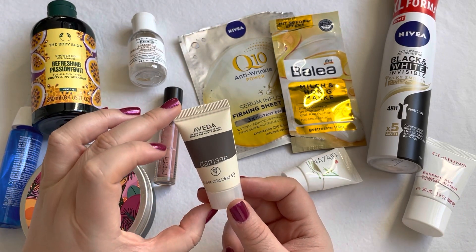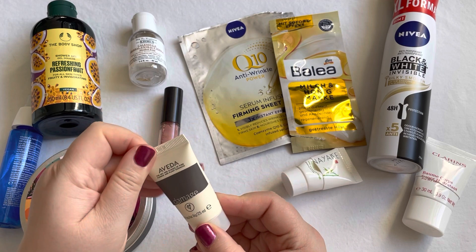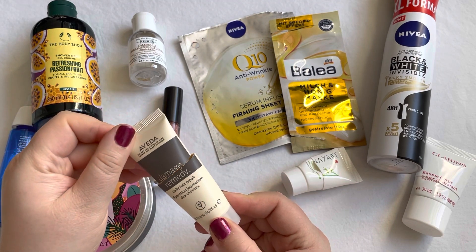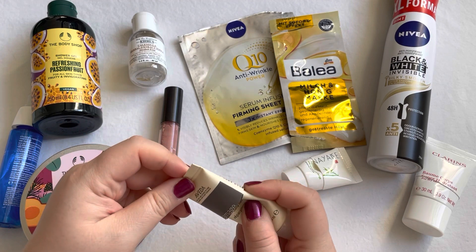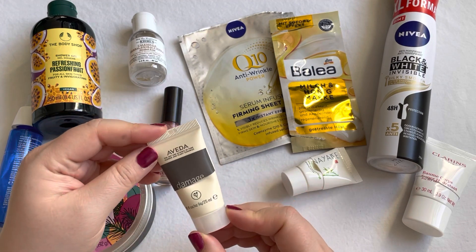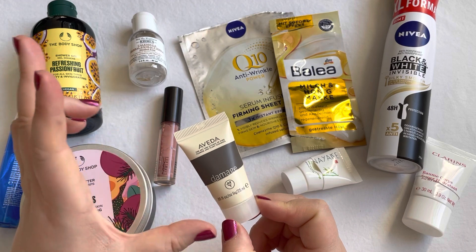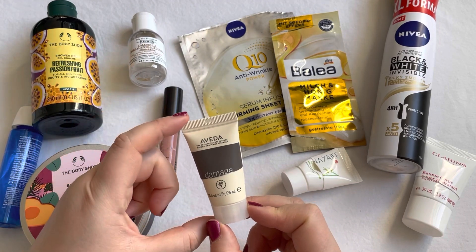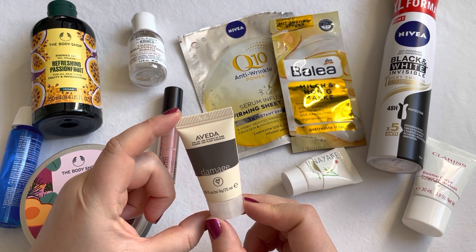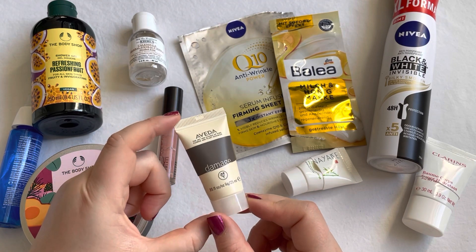A hair mask I used up is this Aveda Damage Remedy Daily Hair Repair, and I absolutely love this. I've used one of these before and I still have a larger sample size in my collection that I'm looking forward to using.